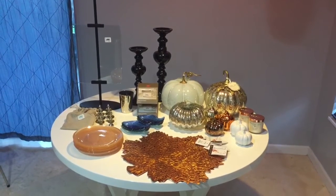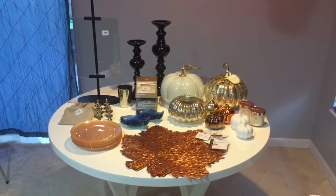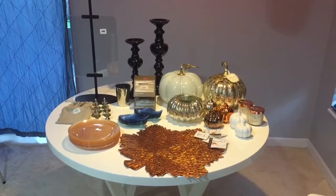Thank you so much for tuning in. I have a bunch of things that I've been purchasing over the last few months for fall. Now let's go ahead and take a closer look and let's get started.